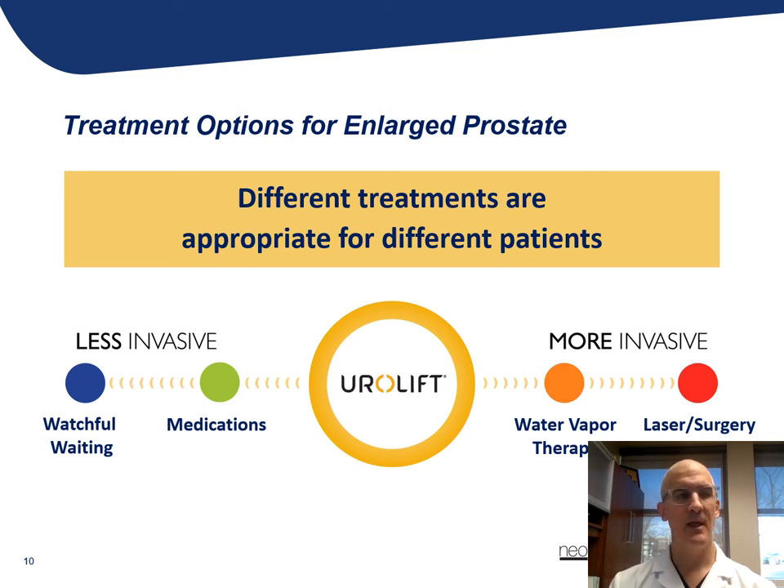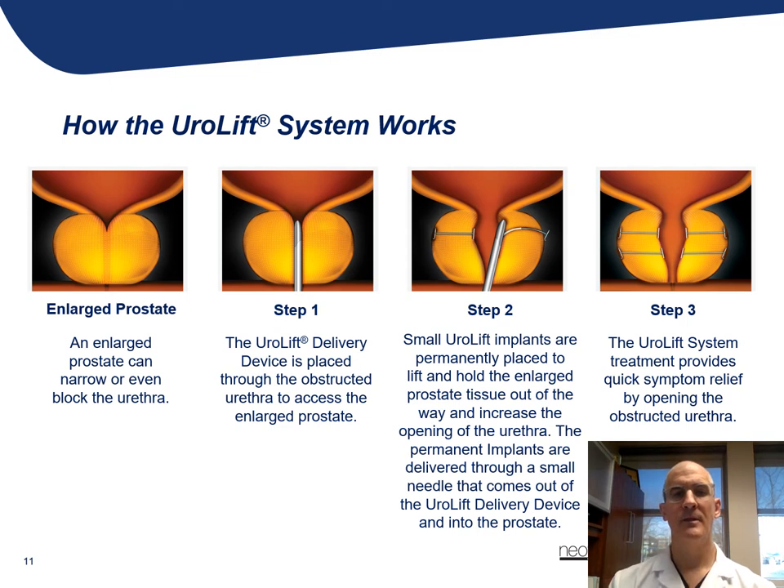The Urolift procedure is a minimally invasive treatment that can typically be done in an office-based setting with a short period of recovery and very good long-term results with minimal side effects. This is a nice picture here that shows how the Urolift system works.